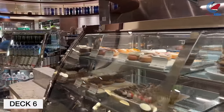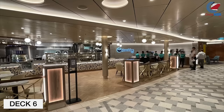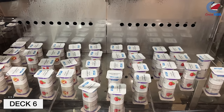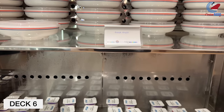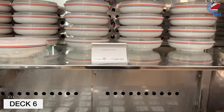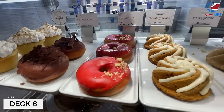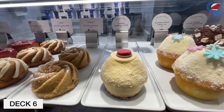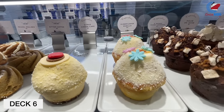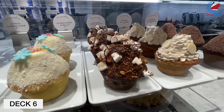With the amount of guests that Carnival Celebration holds — over 6,000 at full capacity — it was a very smart move making it a lot larger here. There's a grab-and-go cooler in the morning and afternoon with cereals, fruits, salads, and a spot for sandwiches and finger foods. The grab-and-go items and sandwiches are all included in the price of your cruise. However, the donuts and muffins or cupcakes are $3 each.